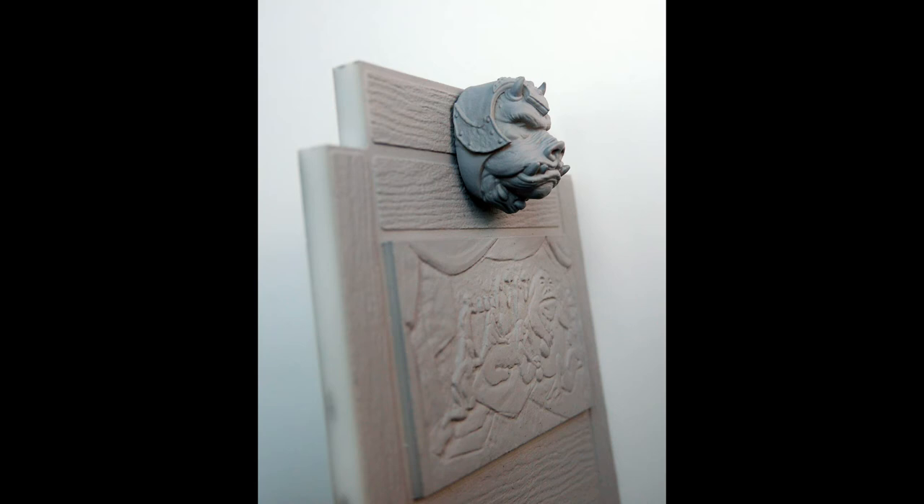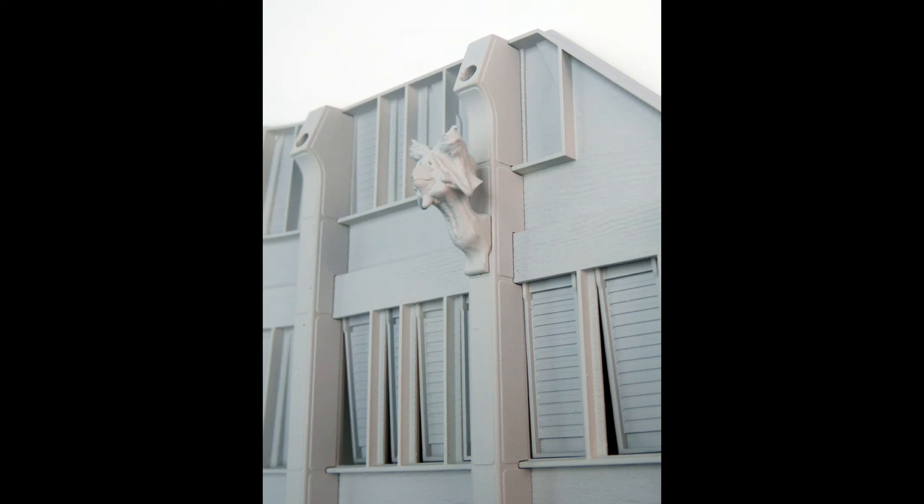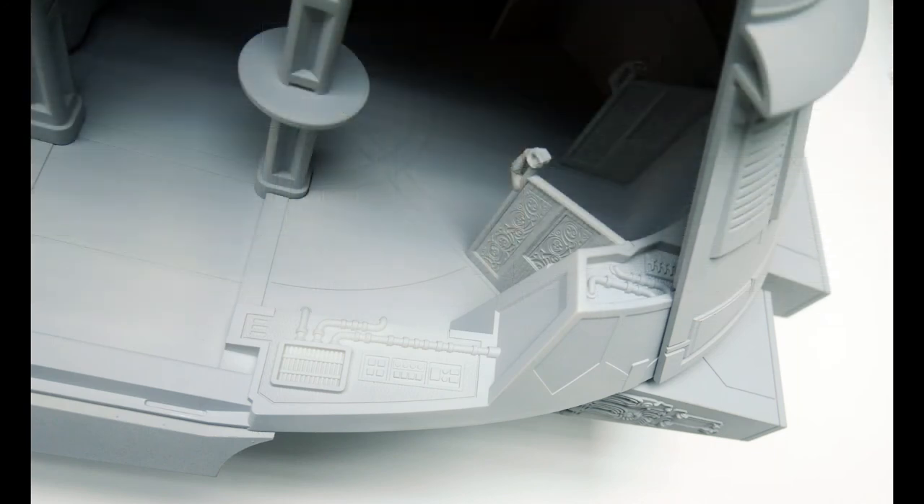Look at that Gamorrean head and the detail — you can see the wood grain on this mural. It's really, really detailed, and I can't wait to see this in person. I am confident this is going to be funded. They only need 5,000 people, so I think that's an achievable goal. It's not going to stop at 5,000 — that's just the minimum. However many people decide to order it, that's how many people are going to get it.